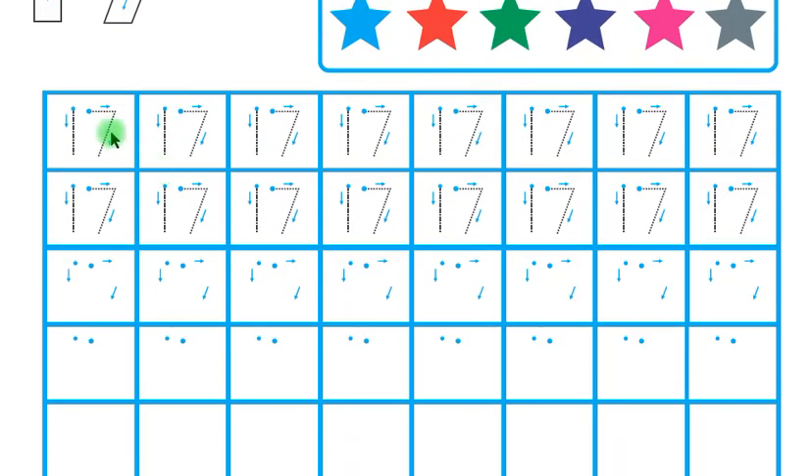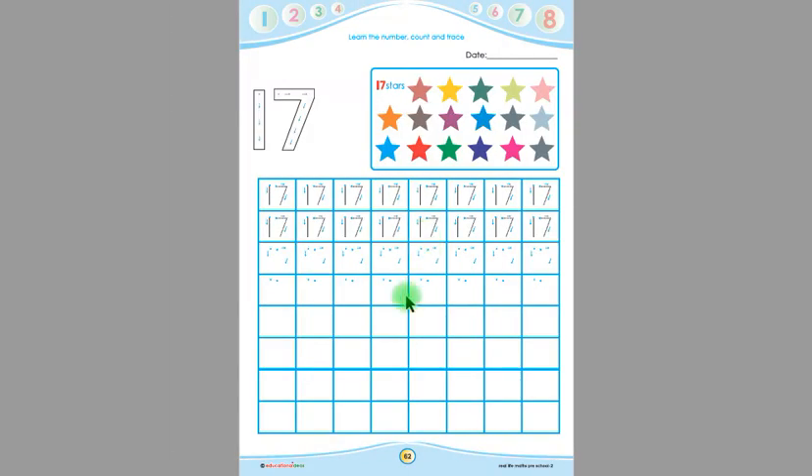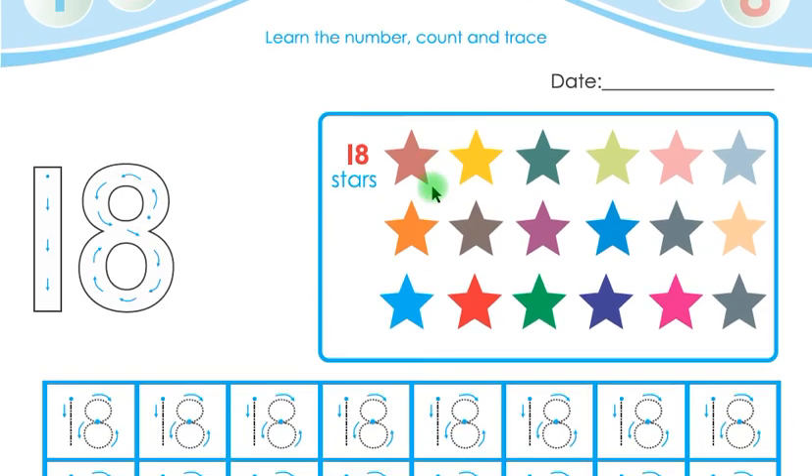Children, you have to trace this 17 five times. Then you have to trace 17 in these boxes, and in the remaining boxes you have to write 17 by yourself. This was page number 62, and this is page number 63.